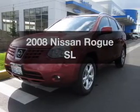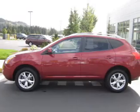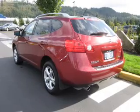Presenting the 2008 Nissan Rogue. If you're looking for a first rate auto, this one could be yours today. With an efficient 4-cylinder engine connected to a smooth-shifting automatic transmission.